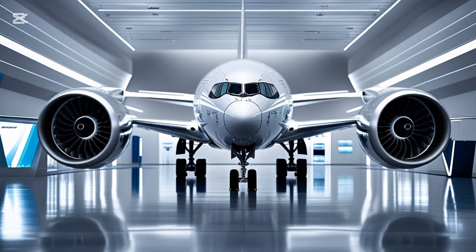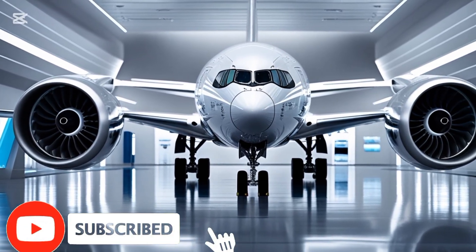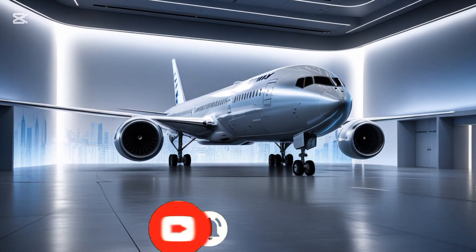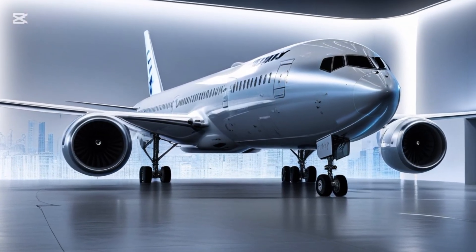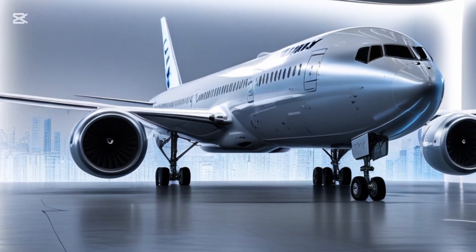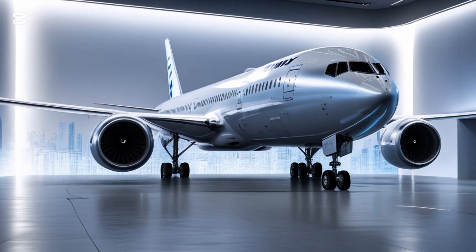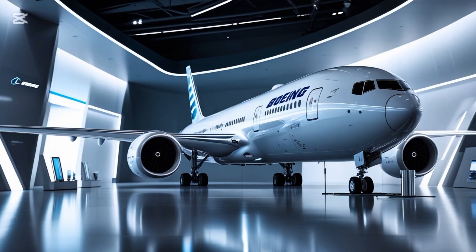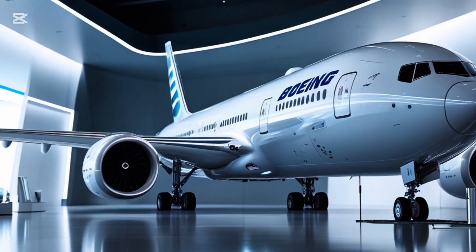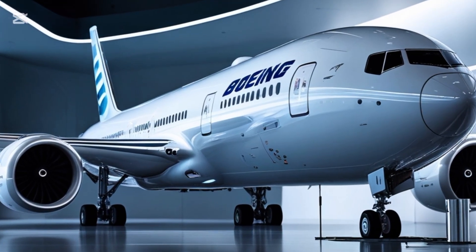Welcome back to your favorite YouTube channel, Master Auto Information. Please like and subscribe to my channel for more amazing updates on the world of machines, tech, and transportation. Today, we're diving into one of the most exciting developments in modern aviation: the 2025 Boeing 777X. This aircraft has been in the spotlight for years, and now it's finally approaching commercial readiness. So let's get into the details.